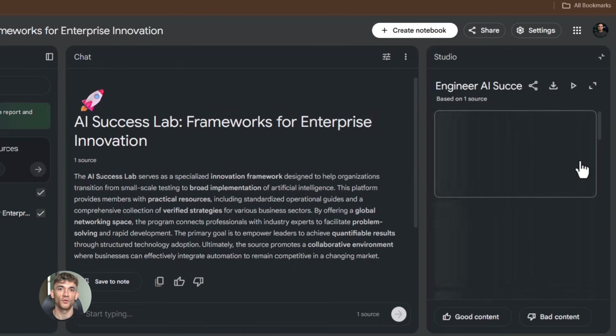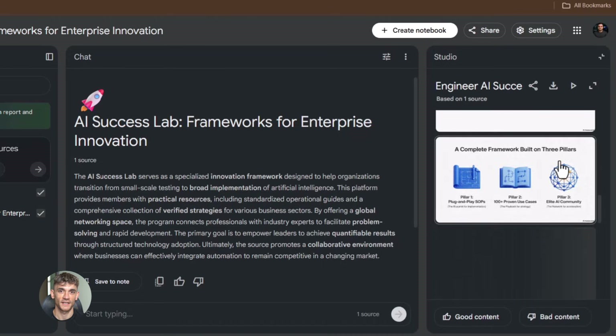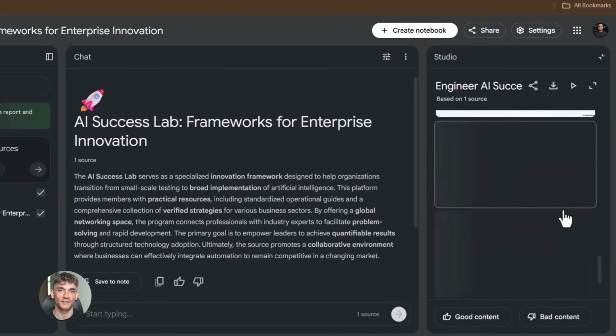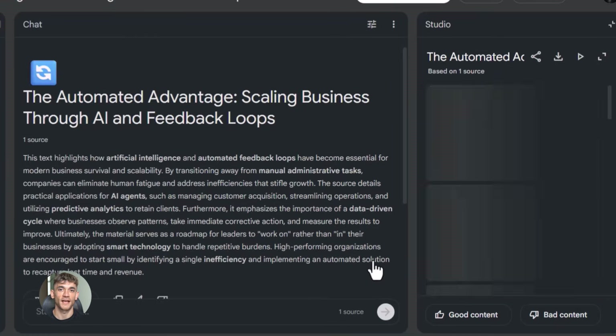The last slide is my final call to action. This is where I mention the AI Success Lab. I say something like: if you want the full process, SOPs, and 100-plus AI use cases like this one, join the AI Success Lab.